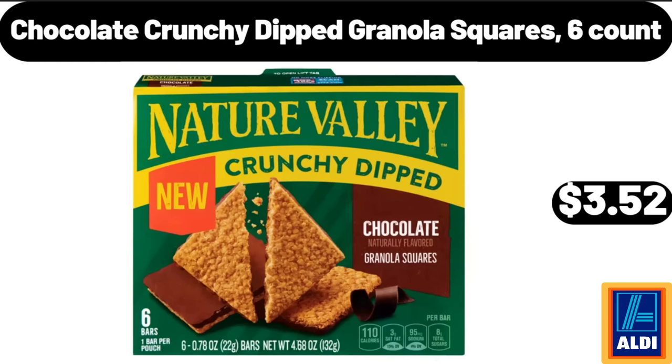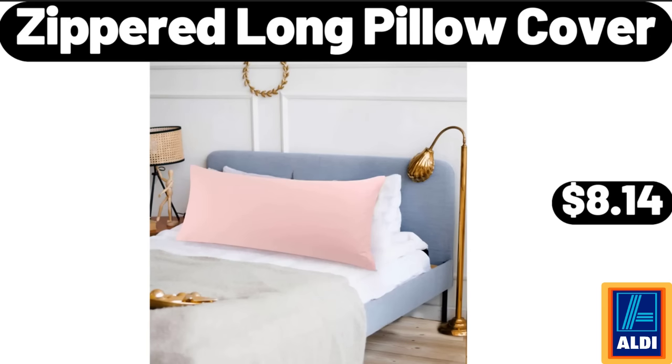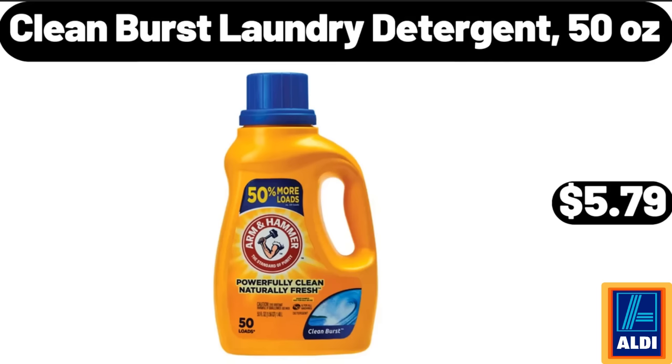Chocolate crunchy dipped granola squares, 6-count, $3.52. Zippered long pillow cover, $8.14. Clean Burst laundry detergent, 50 oz, $5.79.